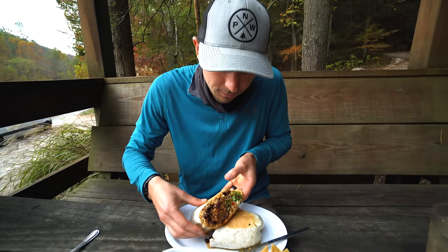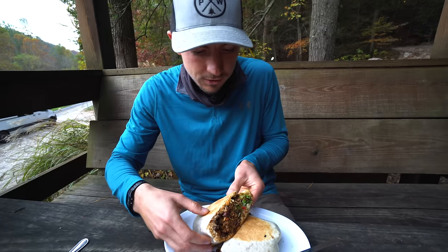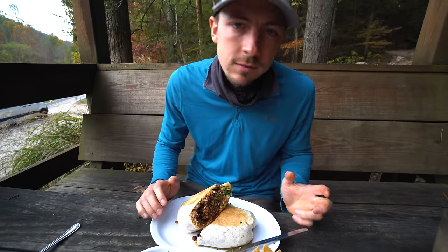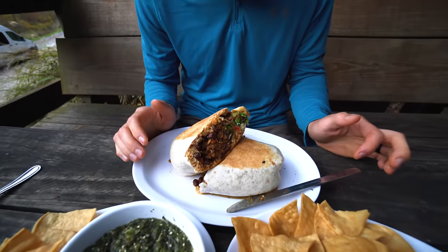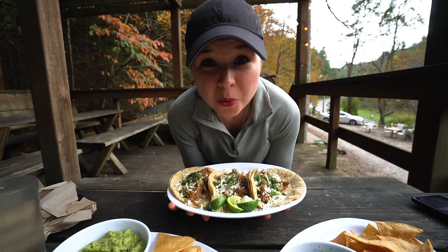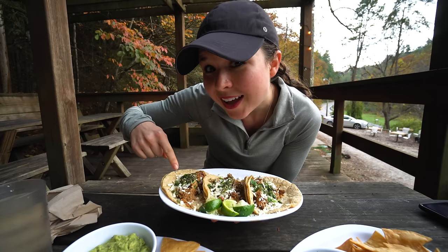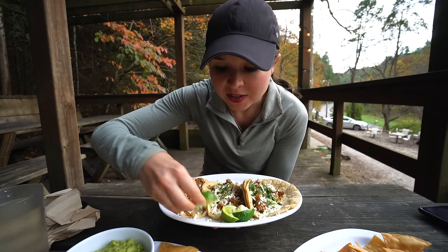I got a burrito. I love it when they toast the outside and make it nice and crispy. I got beef in there, rice, sour cream, green salsa, and beans — all your usual burrito suspects. It looks so juicy and good. It's huge — they call it a fatty burrito on the menu, and that's exactly what I need. And I got braised pork tacos. There's a bunch of pork — it looks like it's been stewed. There's cotija cheese, some cilantro, and I added some of the green sauce on top and some lime.